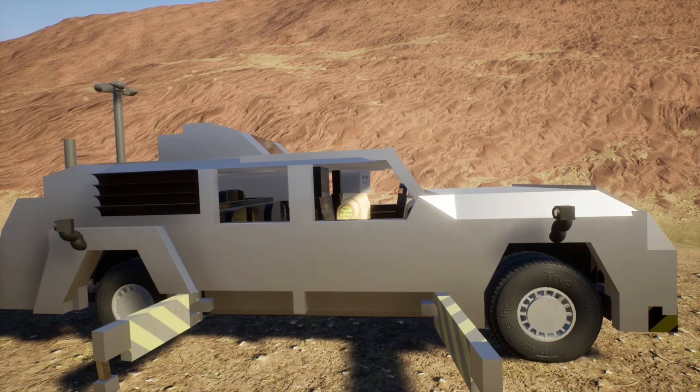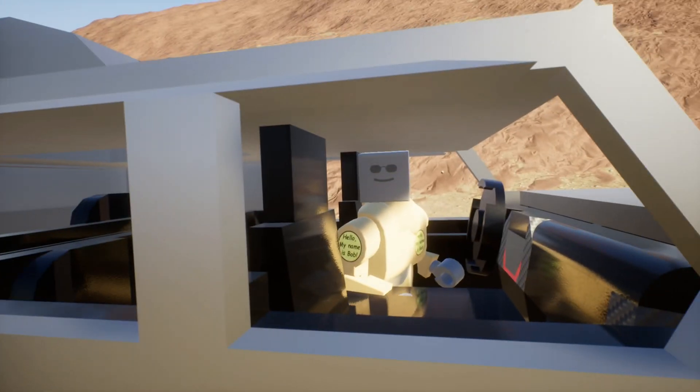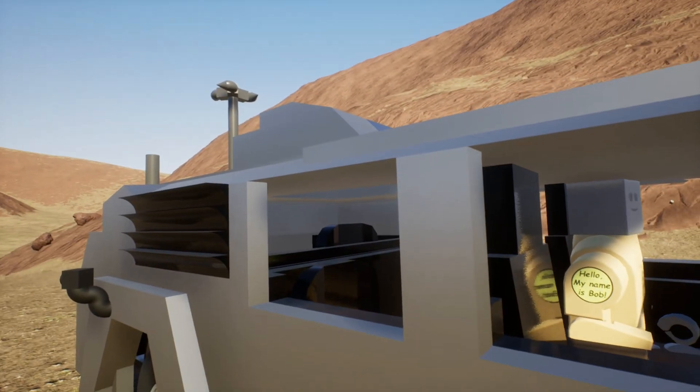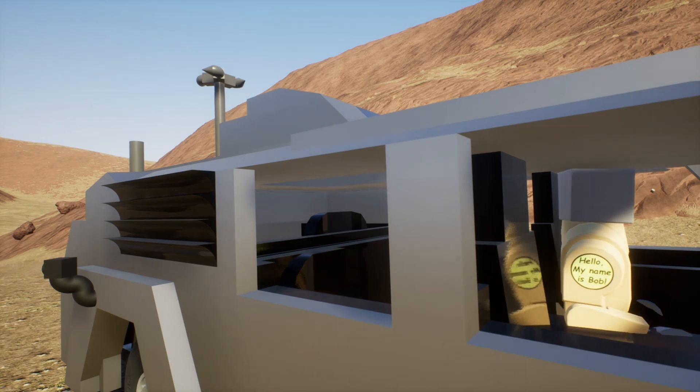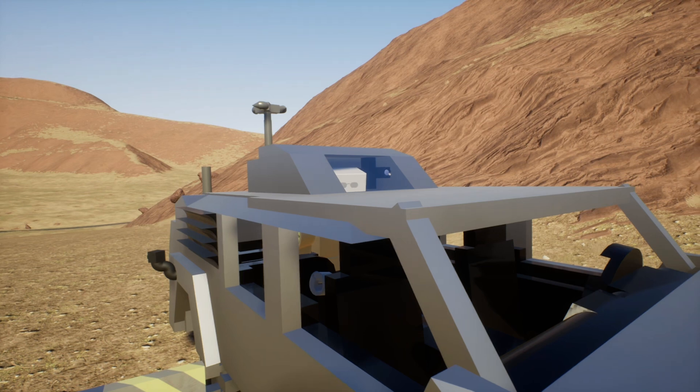This is the culmination of my life's work. What about the turret, Pete? Right. The turret is up here, which gives us a 360-degree view of outside.